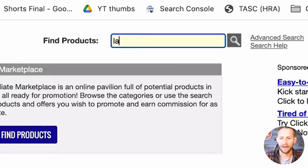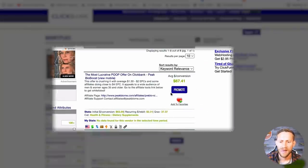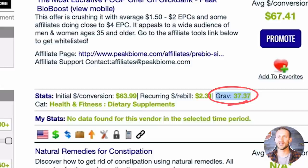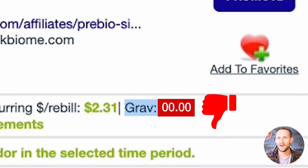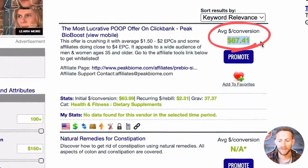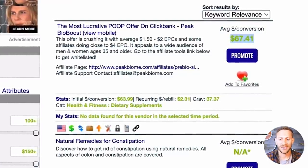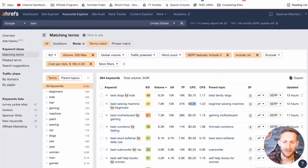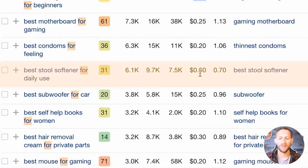We're going to head over to ClickBank and type in something like 'laxative' — that's what a stool softener is. Some different products come up. The key number to pay attention to is Gravity, which tells us how much a product is selling and how often affiliates are making sales. A gravity of zero is worrisome — nobody's making sales. But a gravity of 30 is great. This product shows $67 per conversion, which is crazy, and the offer is crushing it with an average of $1.50 to $2 earnings per click. If we get clicks for around 30 cents and earn up to $4 per click, this works.